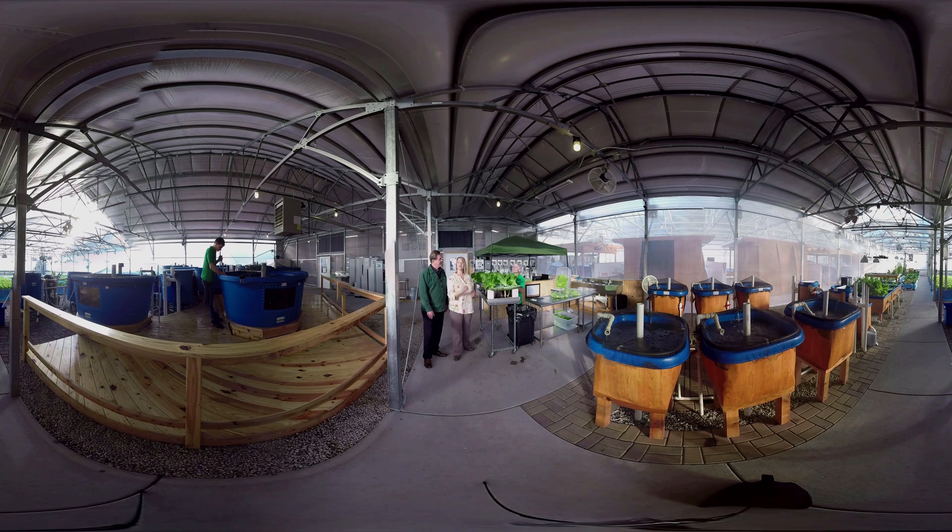Every single day of the week, vegetables come out of our aquaponics system. We package them for distribution within our community — schools, restaurants, grocery stores, and hospitals all receive the fresh food we grow. We also harvest the fish on a regular basis, providing protein to our community.